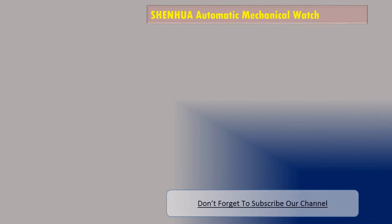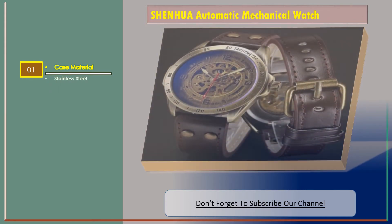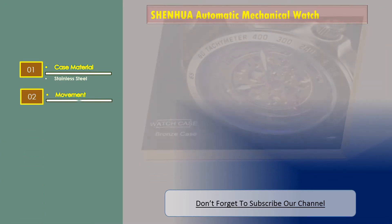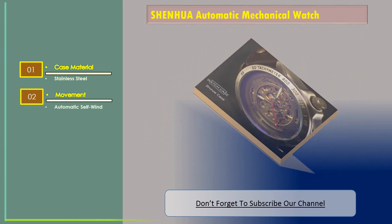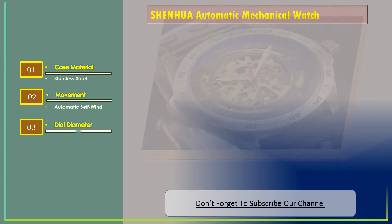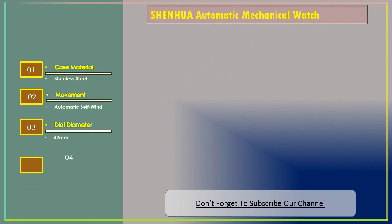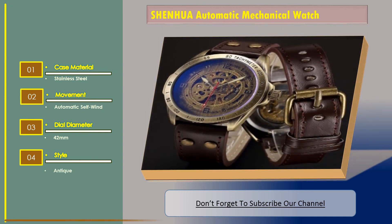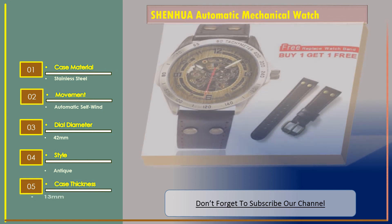Number 3: Shenhua Automatic Mechanical Watch. Features: case material — stainless steel; movement — automatic self-wind; dial diameter — 42 millimeters; style — antique; case thickness — 13 millimeters.